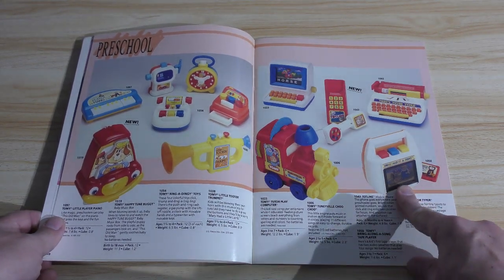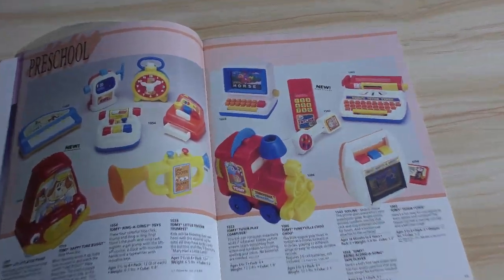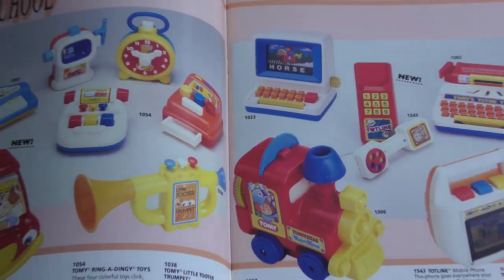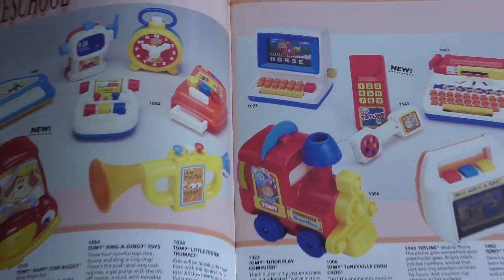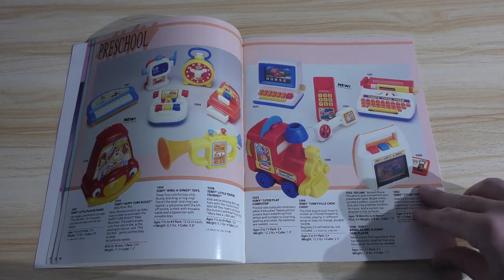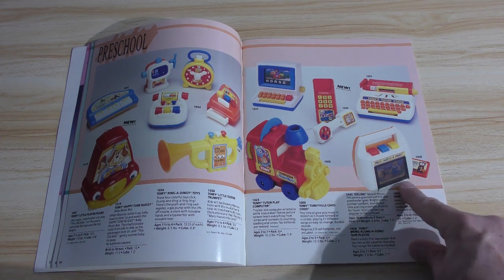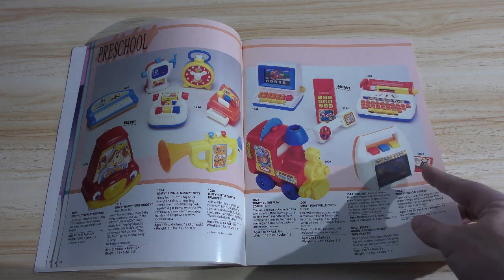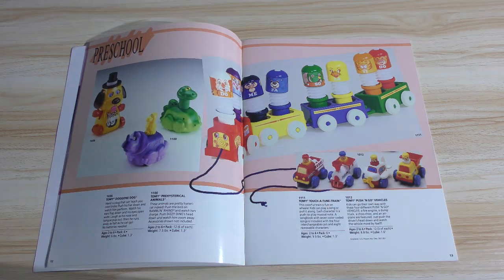This is interesting. You've got a cassette player — 'Bring Along a Song,' it says. A little typewriter and a computer. This is a computer for you — 'I want a computer for Christmas, here you go Jimmy.' And of course a telephone — we're not quite at the cell phone stage yet. The Bring Along Song tape player, by the way, doesn't actually play cassette tapes, only its own cassette tapes with pre-recorded songs attached to it. So you can't put a regular cassette tape in there.